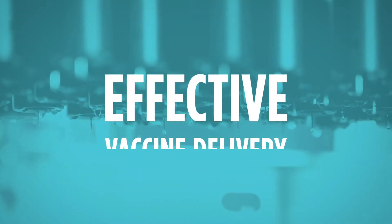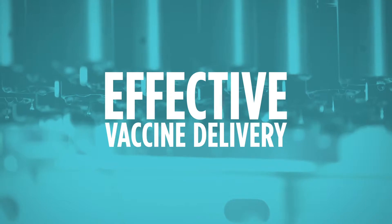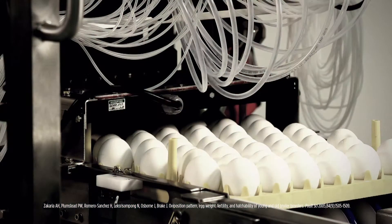The Inovoject Vaccine Saver system delivers vaccine in a consistent, controlled amount. By distinguishing live eggs from infertile or dead embryos, the device delivers vaccines only where needed, reducing cost and vaccine usage by an average of 10%.